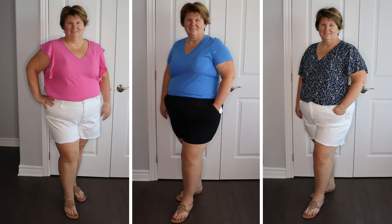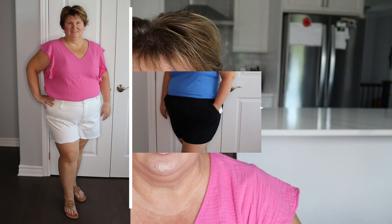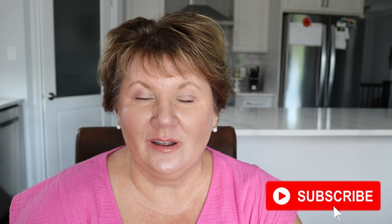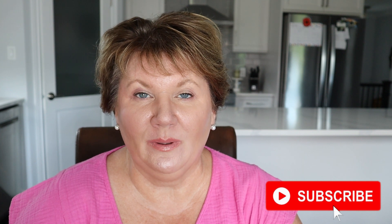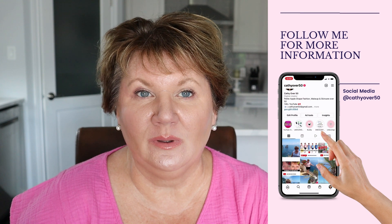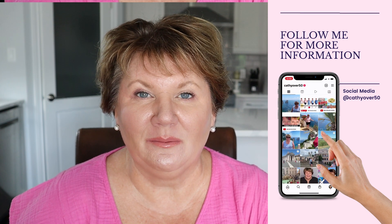In today's Nordstrom haul I'm sharing some summer staples for petite plus size or apple body shaped women. I'm Kathy and I am petite — I'm five foot four — but I also have a big belly, and today I'm sharing some shorts and some pretty summer tops from Nordstrom that will help camouflage a big belly.